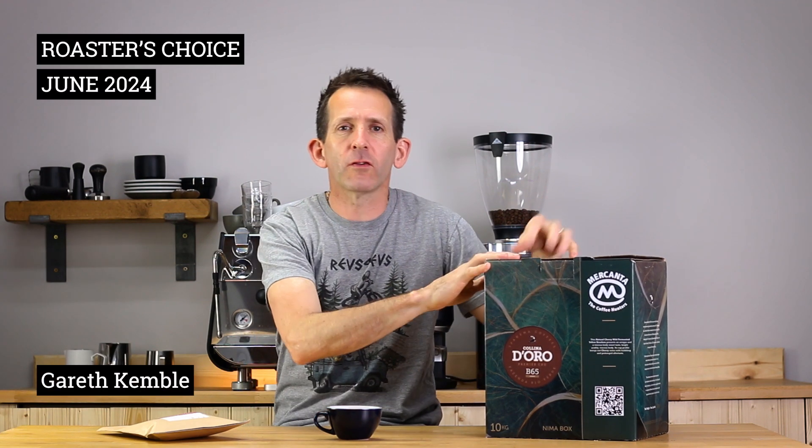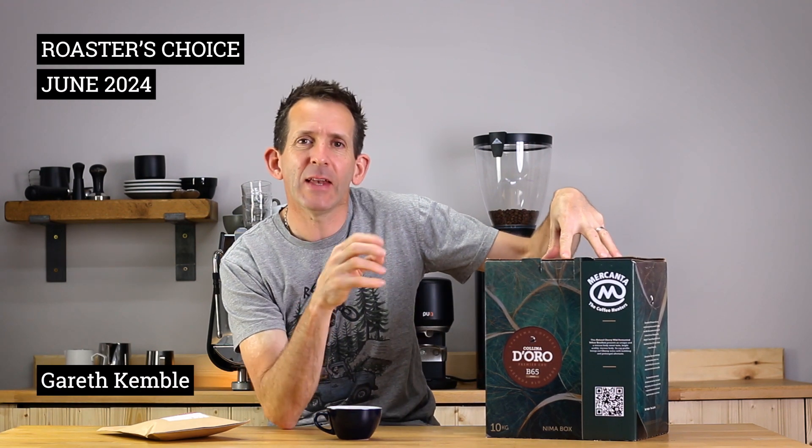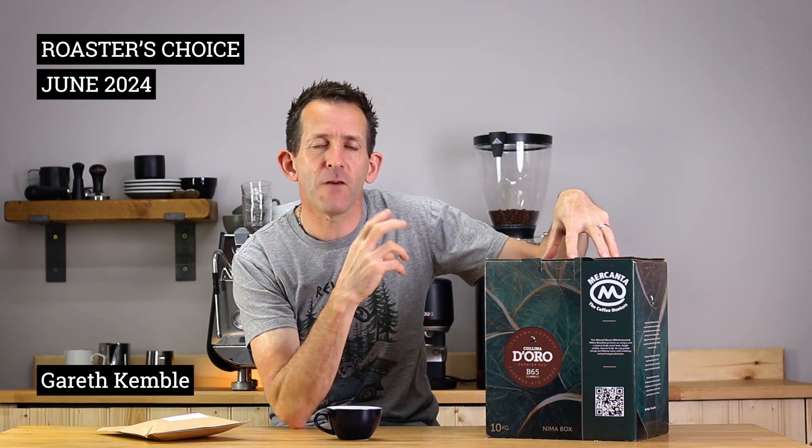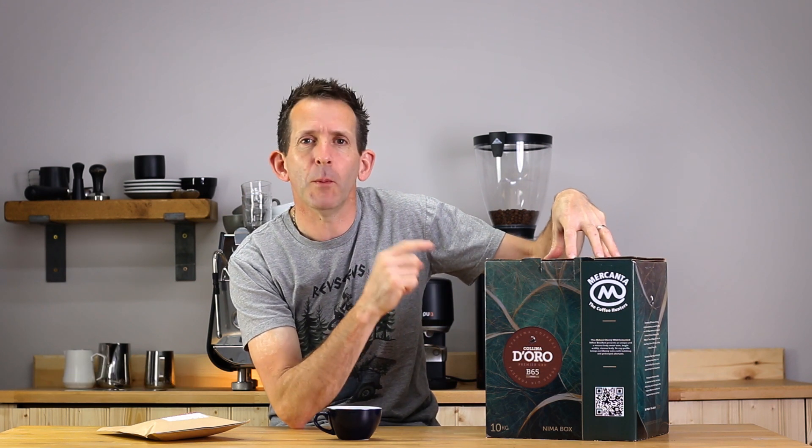Next to me here is not a box of wine but 10 kilograms of green coffee beans, which have been nitrogen flushed and vacuum packed before they were shipped from Brazil — and that's how we received this month's Roaster's Choice coffee.